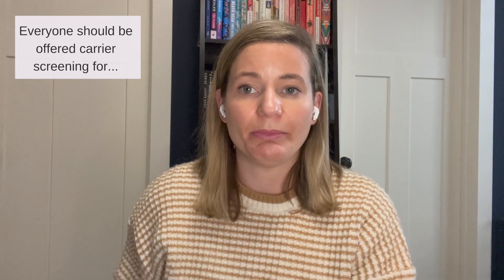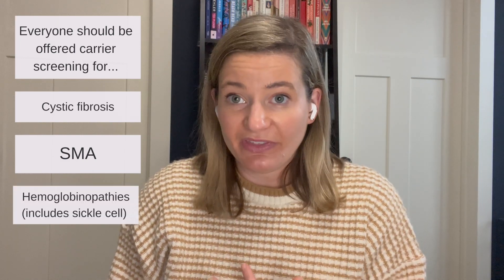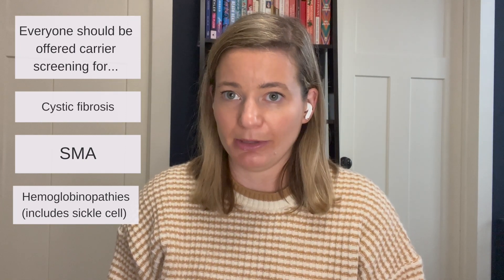So what diseases do we screen for with carrier screening? Well, it depends on who you are. Every individual who is planning pregnancy or is pregnant should qualify for screening for cystic fibrosis (CF), spinal muscular atrophy (SMA) — which is a nervous system and movement disorder of children — and problems with hemoglobin called hemoglobinopathy, which includes sickle cell disease but also other types of hemoglobin problems. Those are the ones we recommend everyone have screening for.